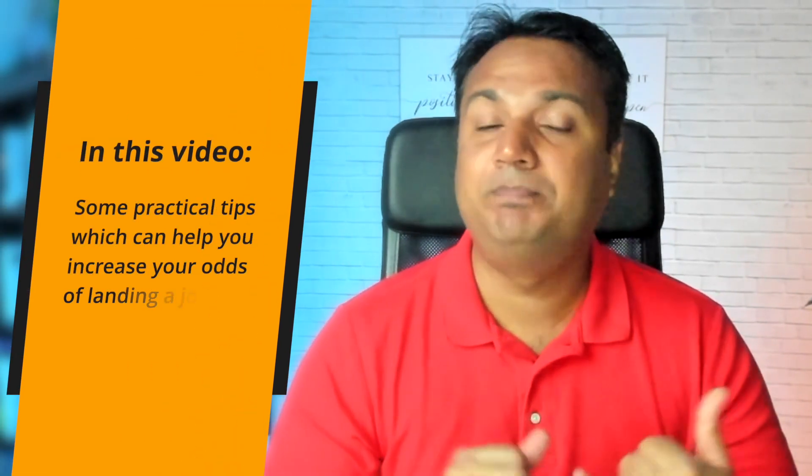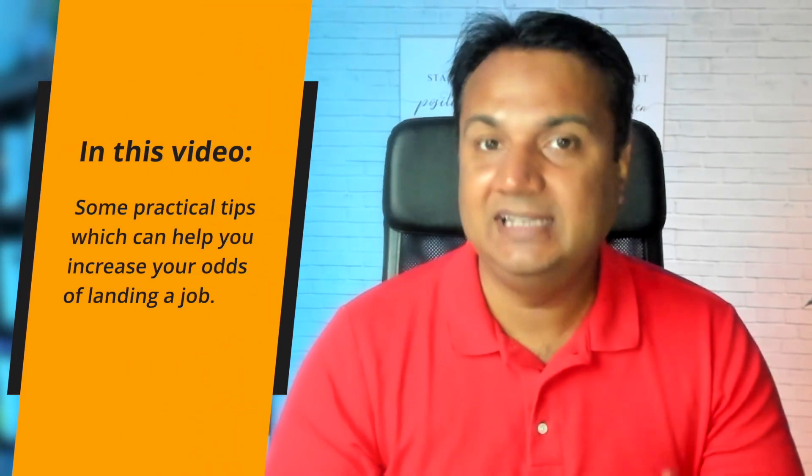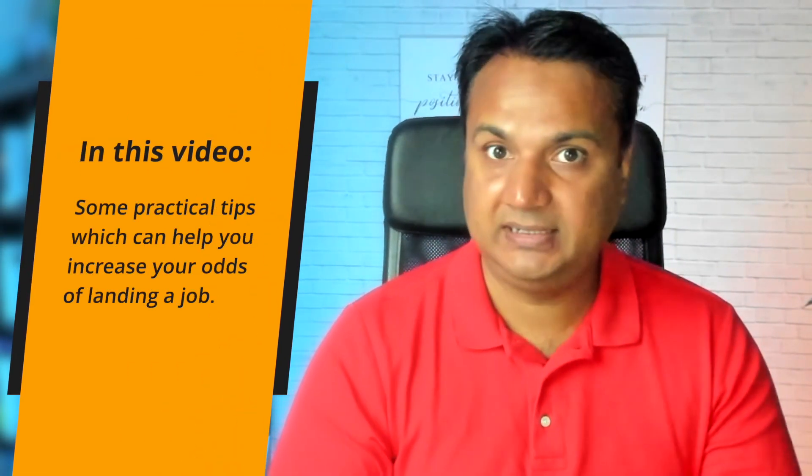If you are having a hard time landing a job as a data scientist, especially if you are new to the field, in this video I'll share some practical tips on how you can increase the odds of landing your data scientist job, even in this tough job market.